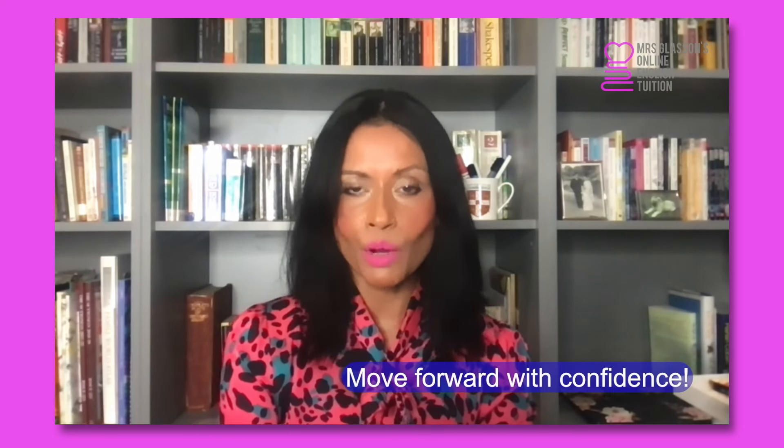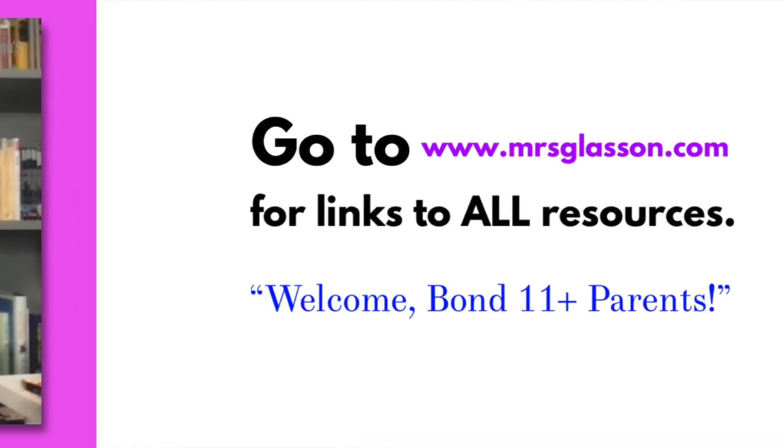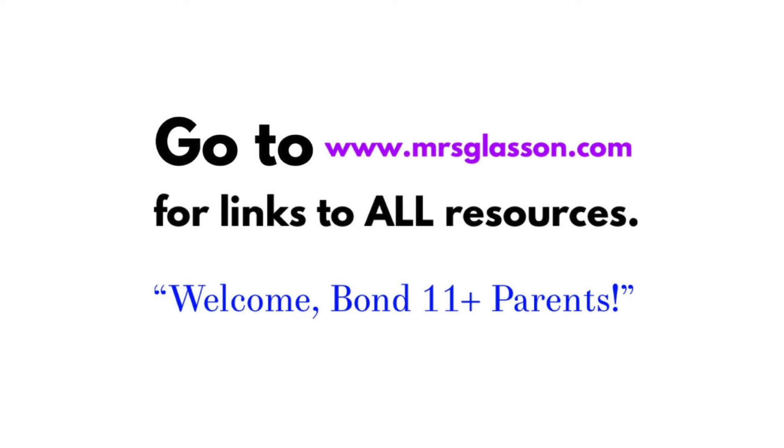Exemplary Easter English. Move forward with confidence. Happy Easter. English is amazing. Have a great day.